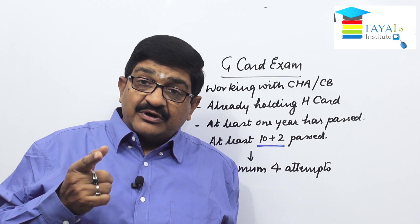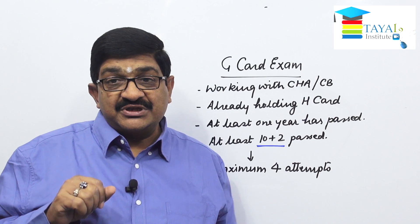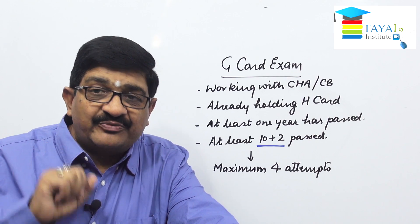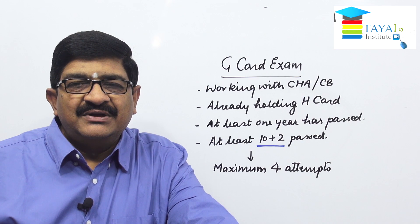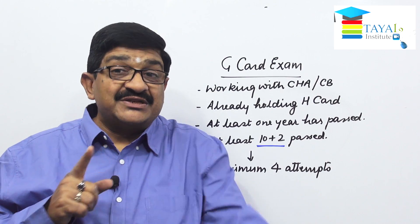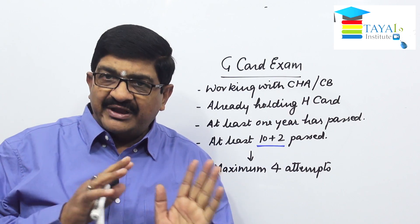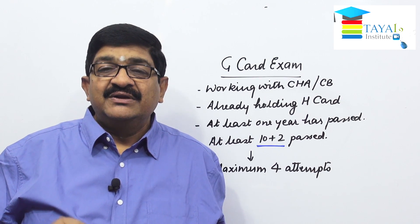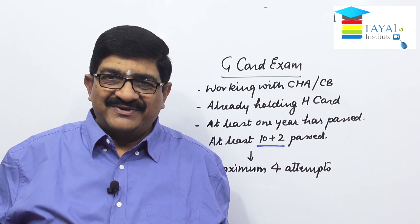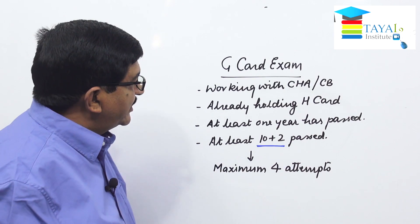If you have reasonably good knowledge, the chances of getting a G card are very high. After holding a G card for a minimum of two years, and being a graduate, you are eligible to appear for the F card exam — the custom broker license examination. So the path is: H card fresher, complete one year, appear for G card exam, get G card, work two more years, and become eligible for the F card examination.